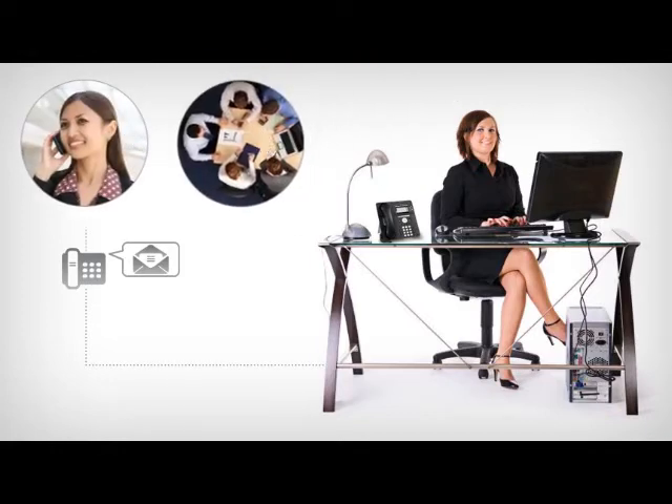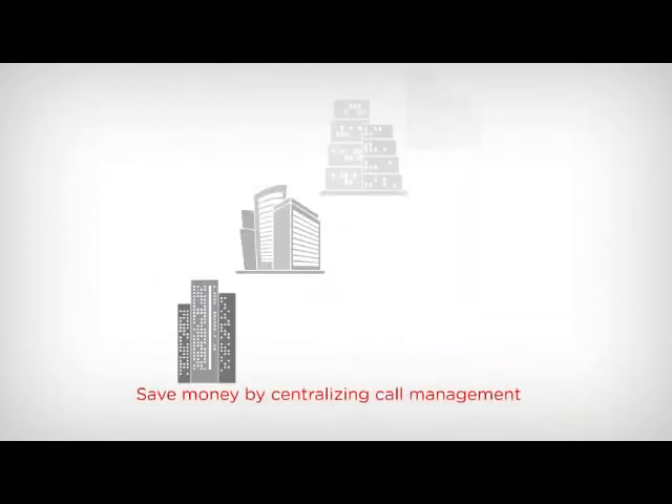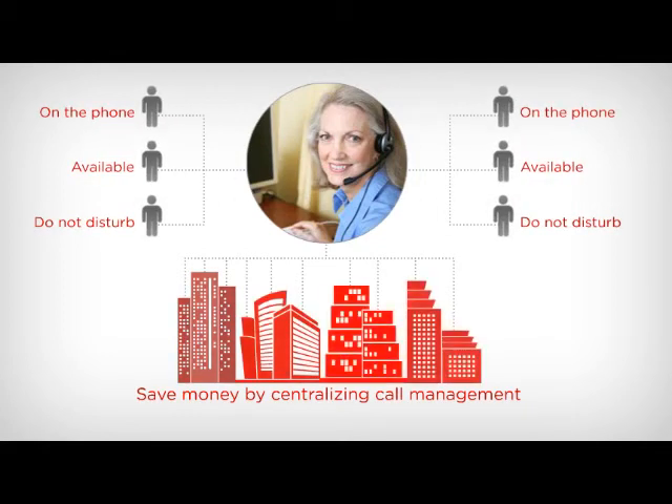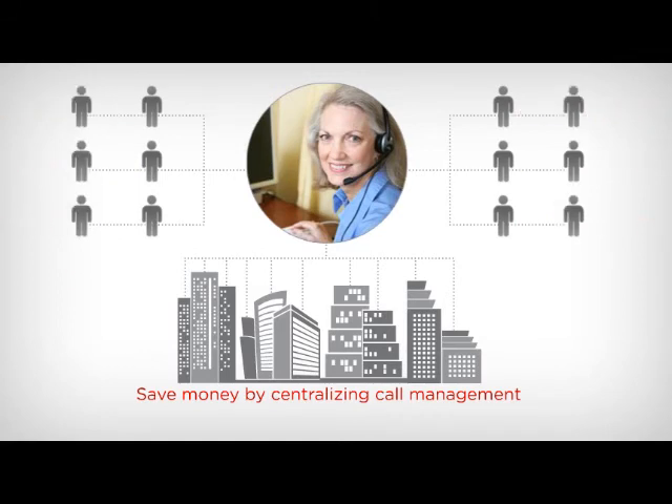Be sure the first impression your company makes on callers is the right one with Avaya IP Office. Even if your company has several offices, a single receptionist can handle them all from one desk. The visual interface can show the availability of your staff across all locations, giving the receptionist vital information needed to quickly connect your customers to the right people. Avaya IP Office also centralises call handling for multiple businesses in a single shared office environment.